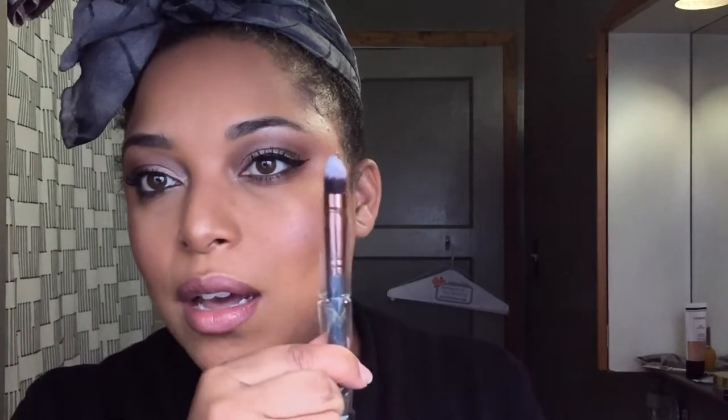I also got a Luxie brush — that's one of the perks of beauty boxes. This is the Detailed Tapered Blender. I did not use this yet, but I would definitely use it for concealer to press it in. I love these because they give you full pigmentation rather than your finger, which can thin it out. Synthetic brushes especially keep as much pigment on the skin.